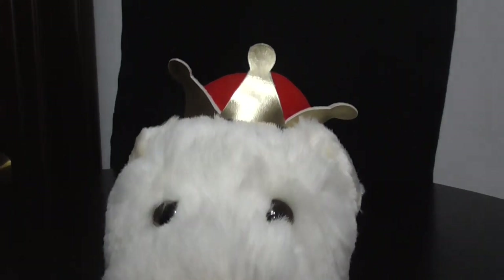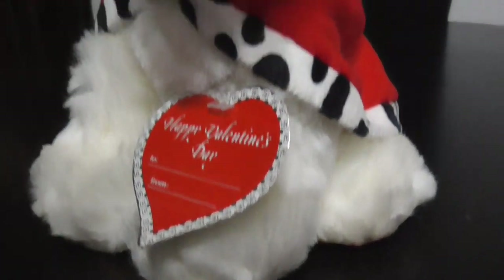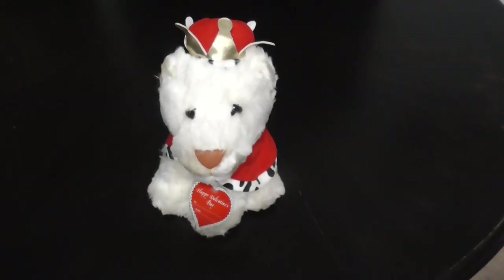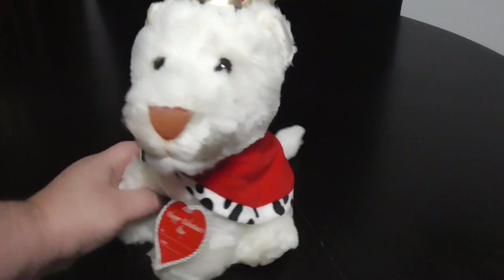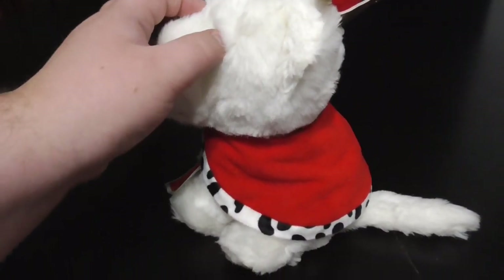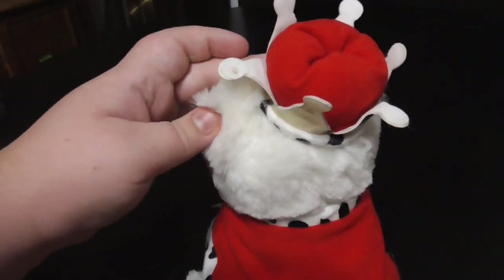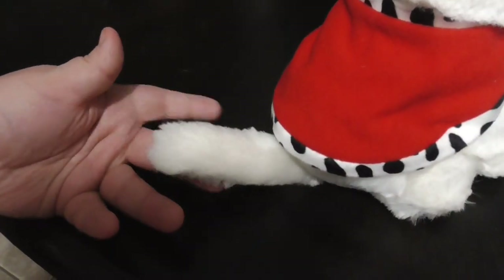We're gonna go down to eye level with this — look at this thing, so detailed. Very very nice, I love this thing so much. Very very cool looking plush. There's the back of the crown, pretty nice, there's the tail — very very awesome.